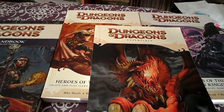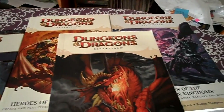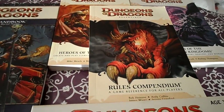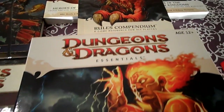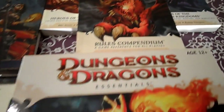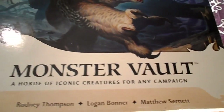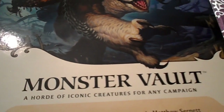2010, just a couple years later, saw the release of D&D Essentials, which is the same as fourth edition but they kind of streamlined the character classes a little bit. They all had strong themes, and they were released as paperback softcover books and box sets for the Dungeon Master's kit and the monster vaults, so things changed up a little bit.